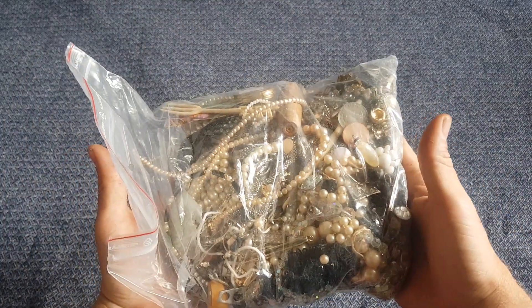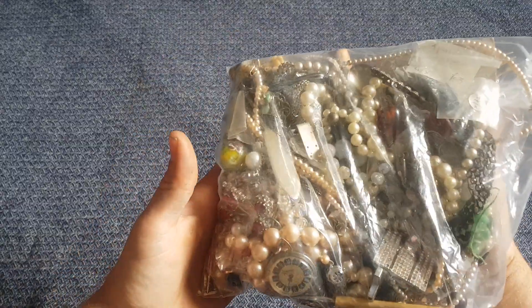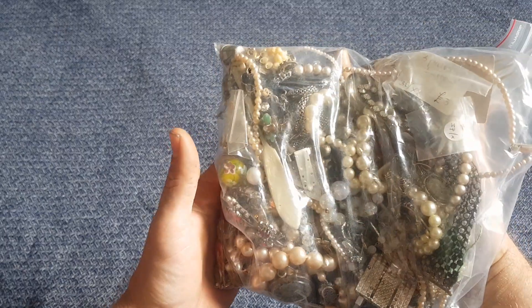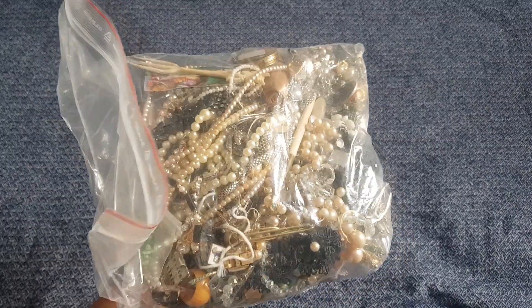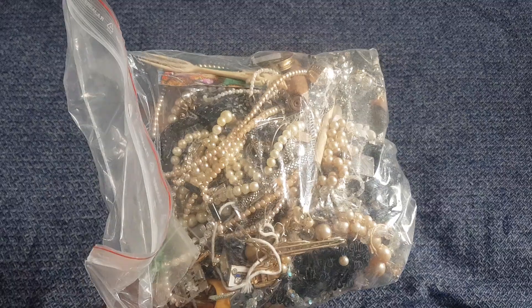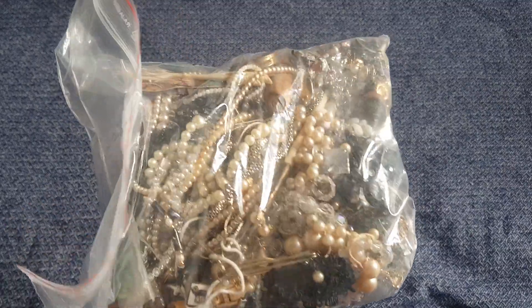Next up, I've got this job lot of jewelry and all sorts of bits and pieces. I bought this for 10 pounds because I do like a little mystery bag — I like to take a gamble because you never know what you'll find. I'll probably do a separate YouTube video going through it, hopefully finding some treasure or at least 10 pounds worth of costume jewelry to resell. For a tenner I thought that was worth a bit of a gamble.